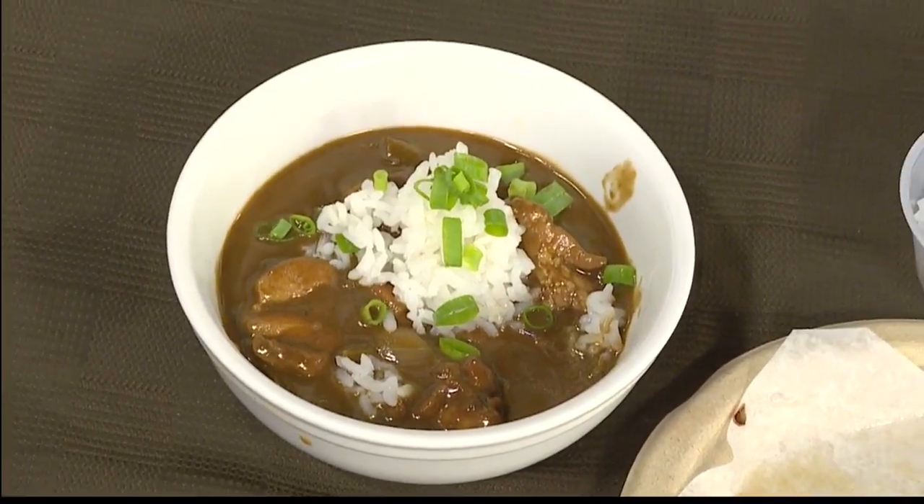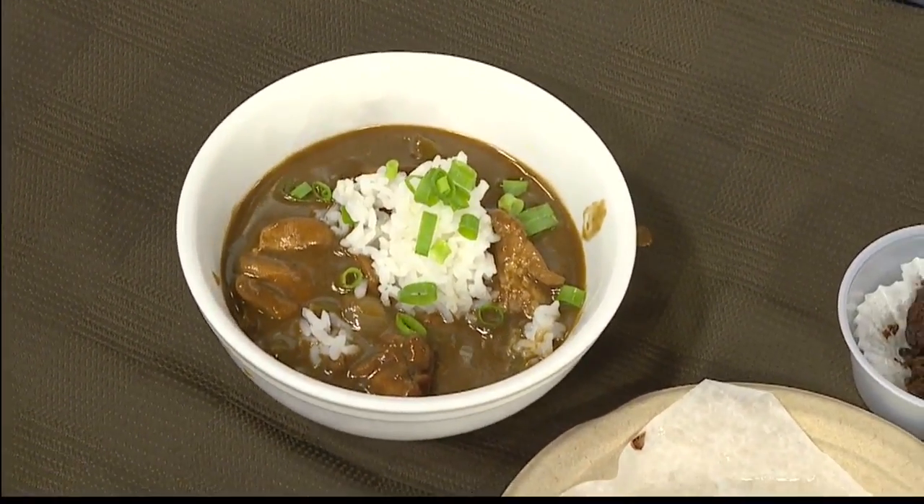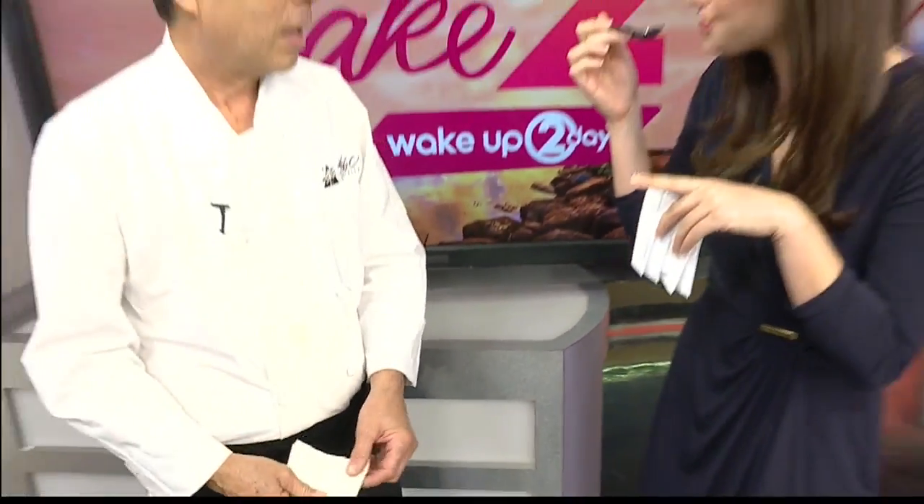Mmm. That is delicious. So savory, and all the spices in there. That's the roux? No, it's not the roux — I use blackened spice to season my chicken and everything when I sauté it, so it gives a little more heat and a little more flavor. That is so good.